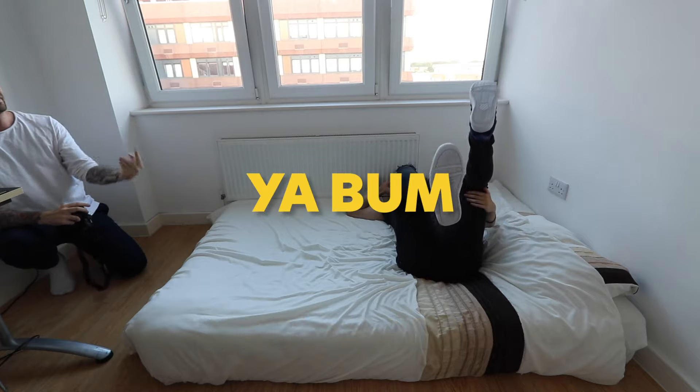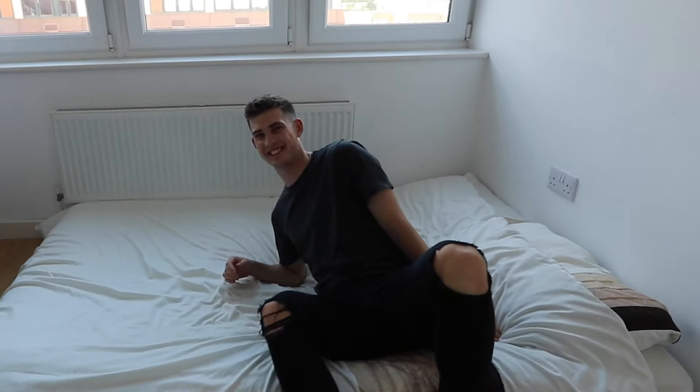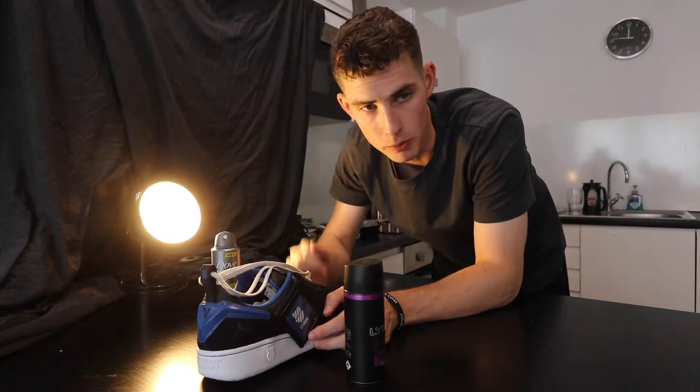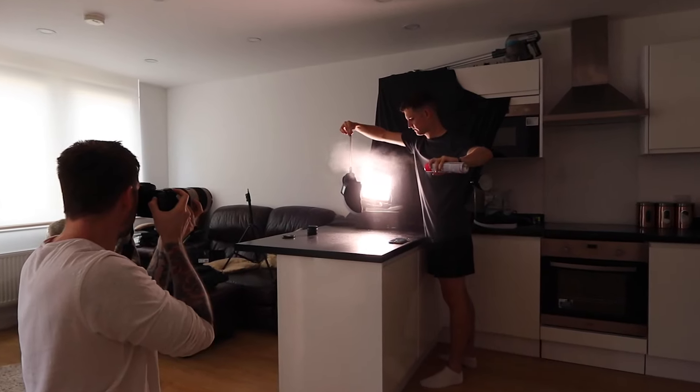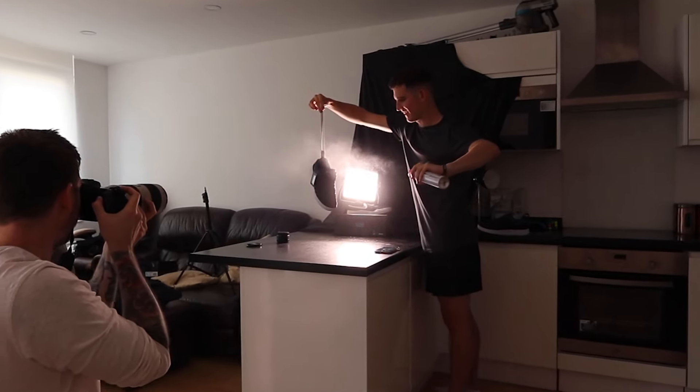In this video I'm going to be shooting some professional shoe product photography. I'm going to show you behind the scenes how we would do something like that. However, I'm only going to be using my flat — I'm restricted to my living room and restricted to only using household objects that I've got.